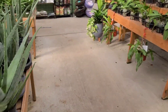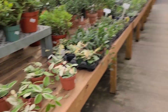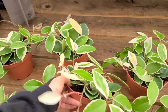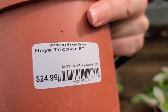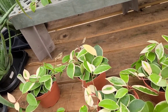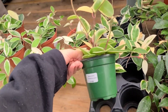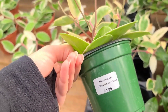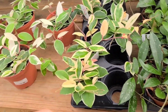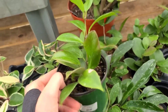I saw some cute Calatheas over here, but here's the Hoya section. They have some really nice Crimson Queens for $25 - that's actually a really good price considering their Hoyas tend to be a little bit overpriced. This little baby one is cute, but for the same price that doesn't actually make sense. There's a cute little Sunrise over here.